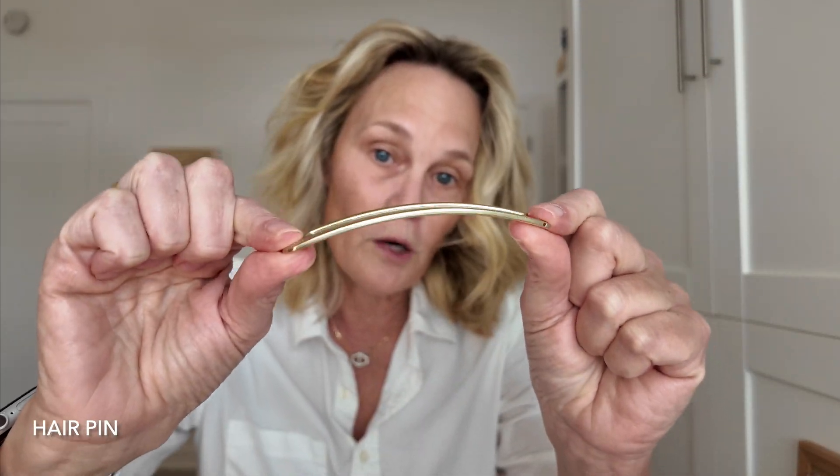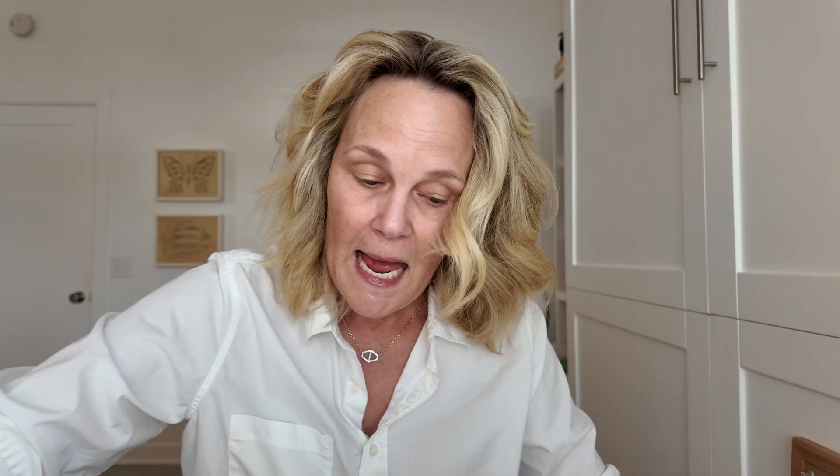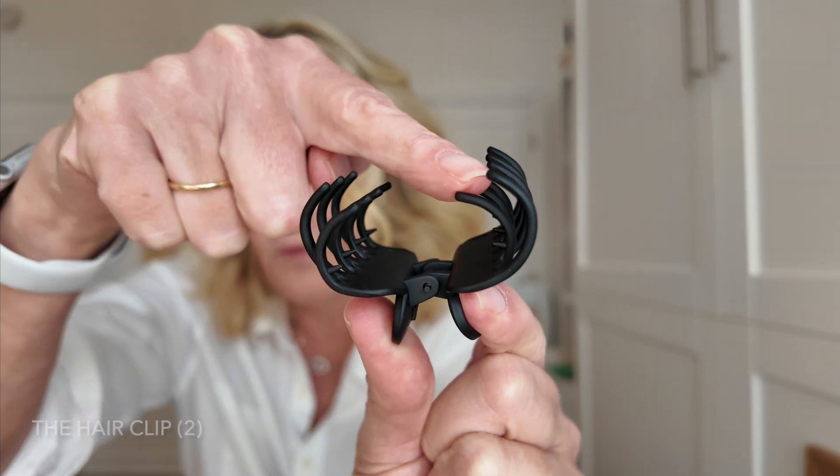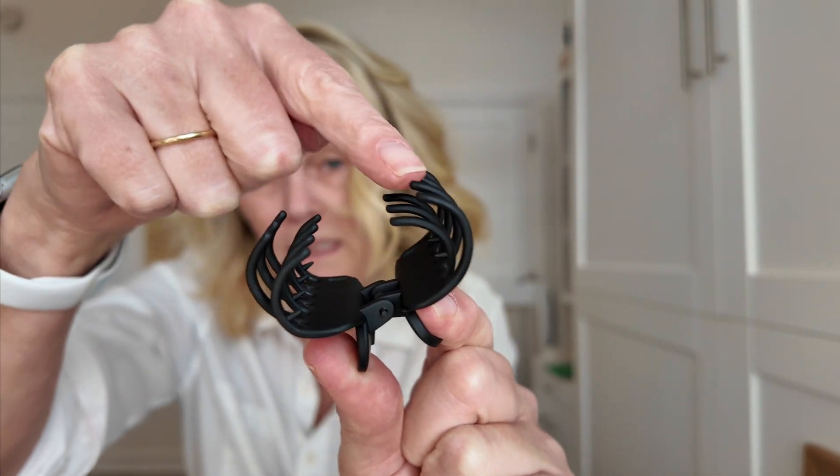They also brought back the hairpin, which I love. These are so hard to find. I'm going to show you different ways to use this as well. And then you can order two claw clips — claw clips. The coolest thing about this, and we've never seen this before, is that it has two claws inside, so it holds your hair so much better.